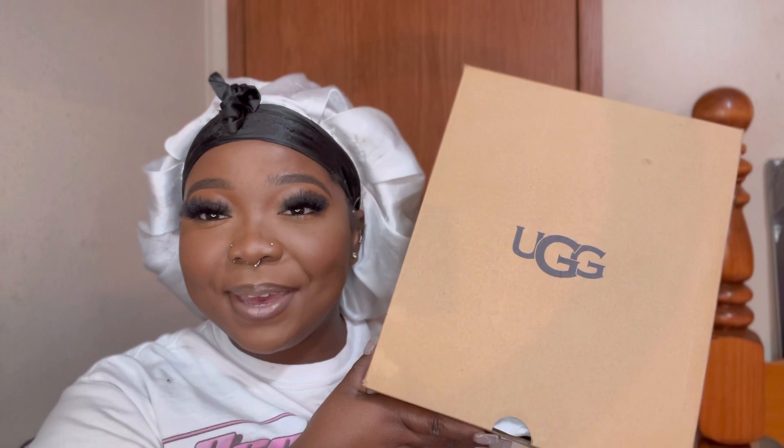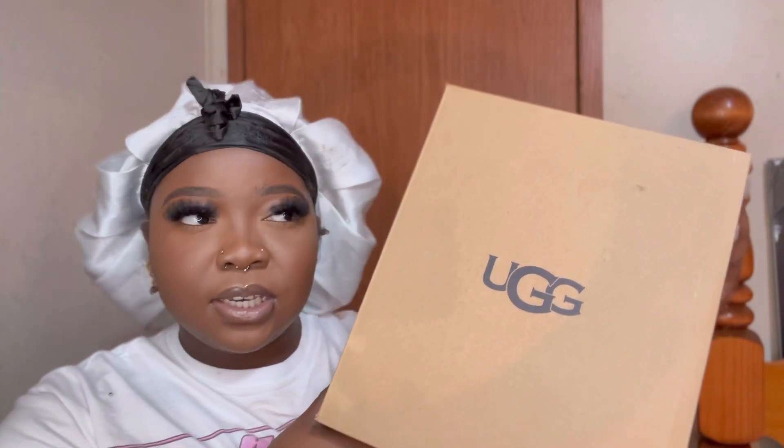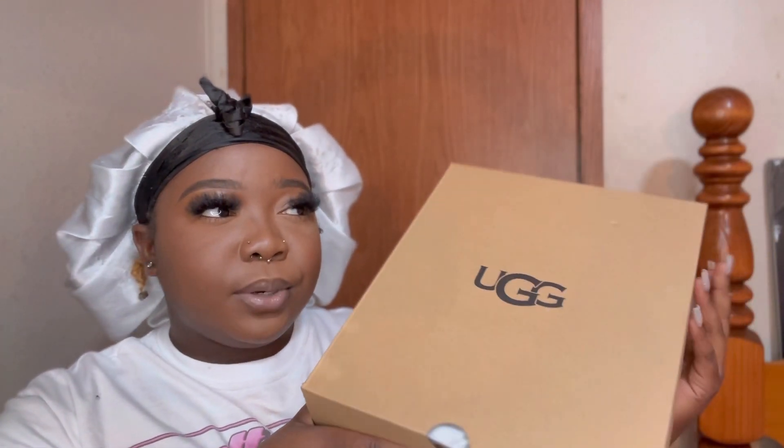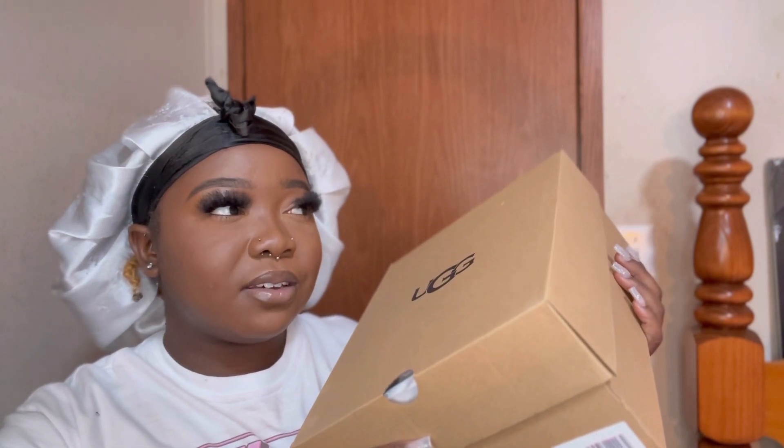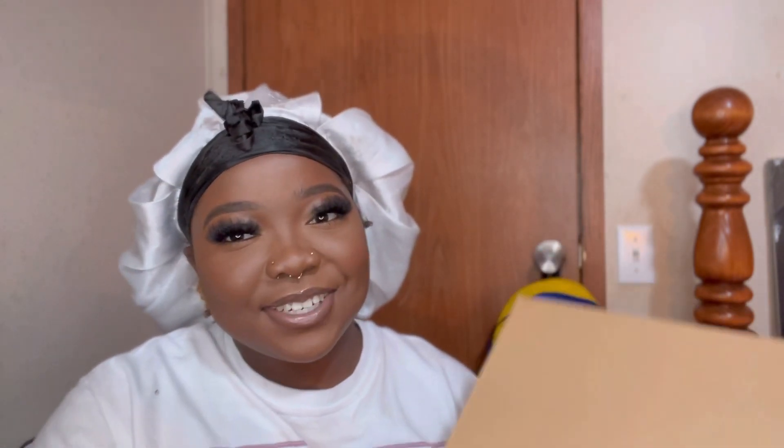Stop sending me all them emails, girl. I got a package from Uggs. I've had these for a couple of weeks before October ended — I believe I had these. And it's November the 17th. Is it November the 17th? Yes, it's almost November the 18th. We got an hour until then. Like, that's crazy.